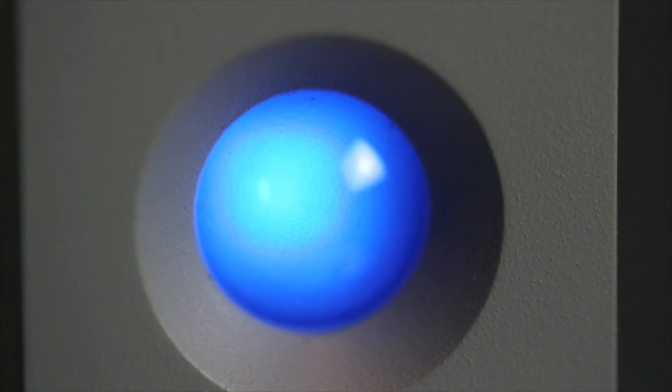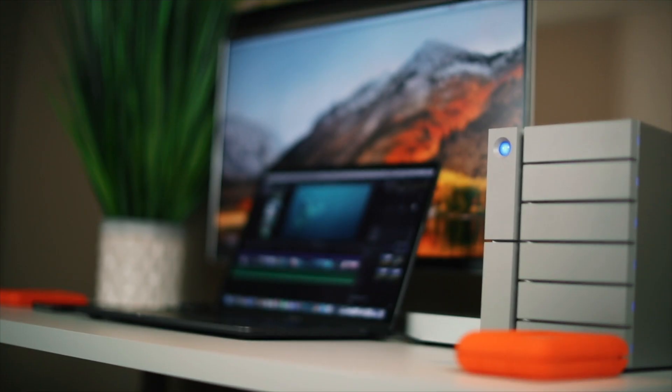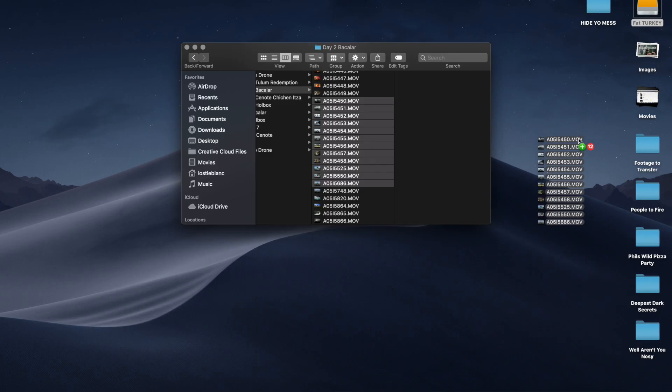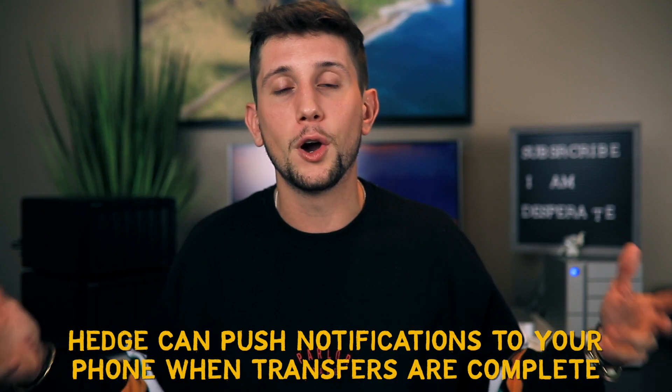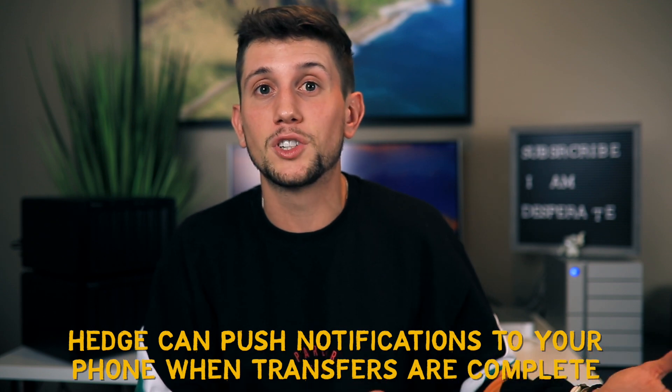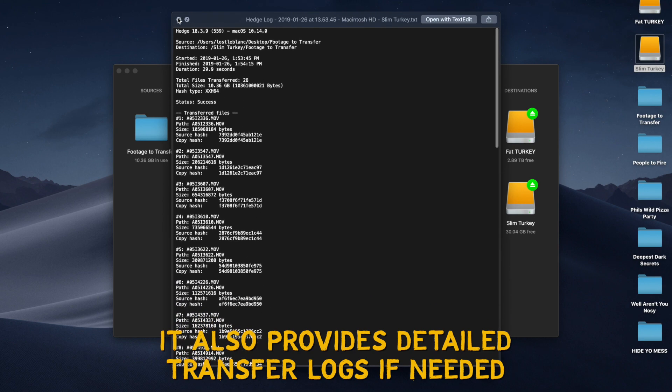Number one is a solid solution to keeping your files safe while traveling on the road, and that is an app by the name of Hedge. Essentially what it is, is a way to make sure that every single little megabit, every tiny little pixel of your photos and videos that you're transferring from your memory cards onto your hard drives — or from a hard drive to another hard drive — is successfully being transferred. I don't know if you've ever experienced this, but using Finder on my MacBook I've dragged files from one place to another and walked away, and a couple times the transfer failed halfway through or some files corrupted during transfer. This is where Hedge is incredibly valuable, but in my opinion that is the secondary thing that's important here.